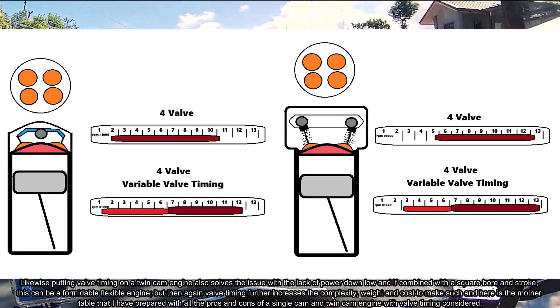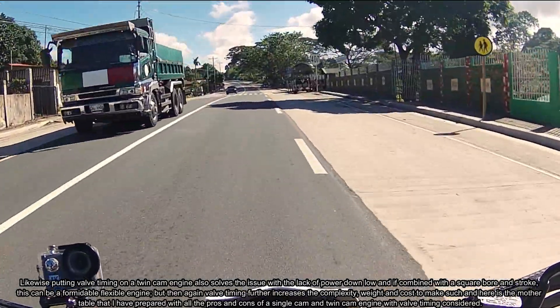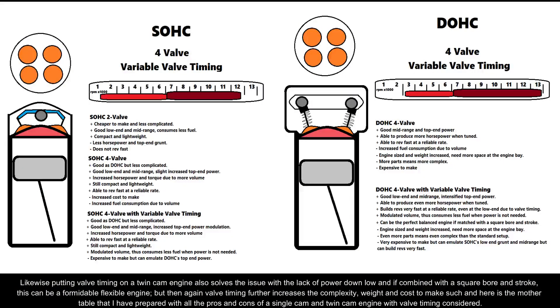But then again, valve timing further increases the complexity, weight, and cost to produce such an engine. And here is the motor table I have prepared with all the pros and cons of a single cam and twin cam engine, with valve timing considered.